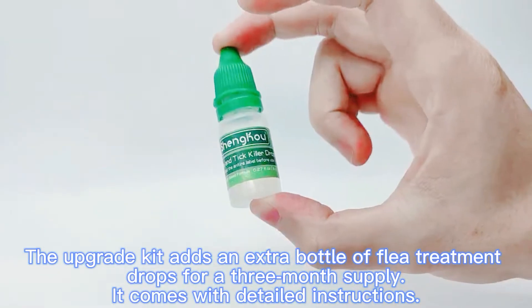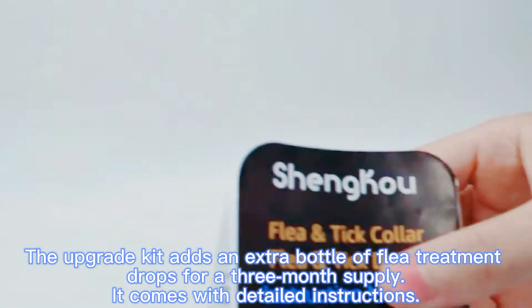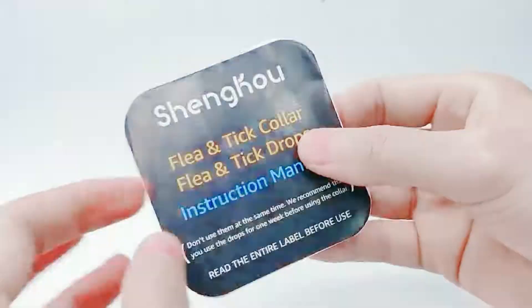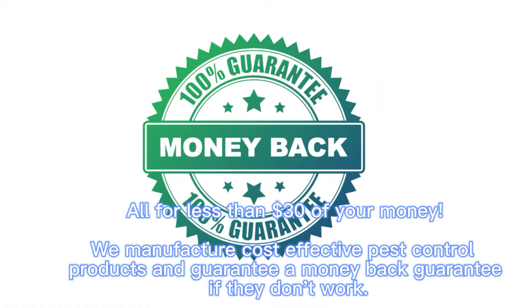The upgrade kit adds an extra bottle of flea treatment drops for a 3-month supply, and it comes with detailed instructions. All for less than $30. We manufacture cost-effective pest control products and guarantee a money-back guarantee if they don't work.